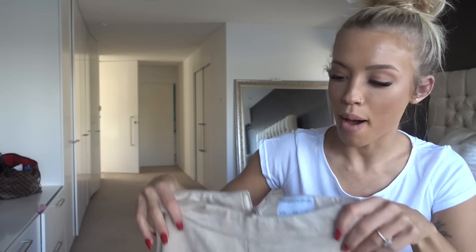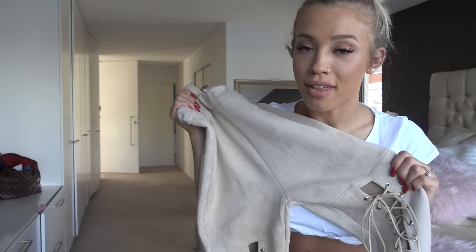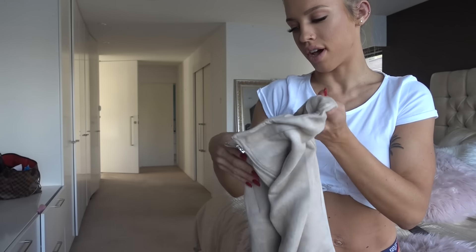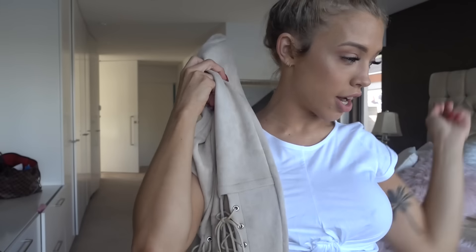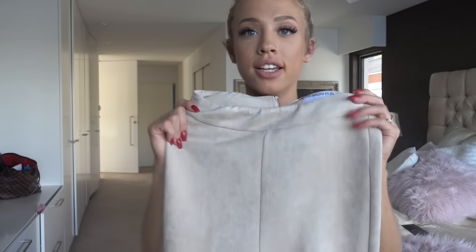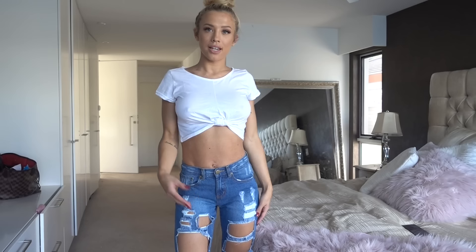These pants have super cute lace detail and they're super soft and suede, really stretchy as well. They also come in this color — I'm obsessed with anything nude and camel — but I love the lace detail and they're just such good quality. This one's a size Australian six. They're nice and stretchy so you could probably go a size down from what you usually are, because usually I don't really fit into size six pants.